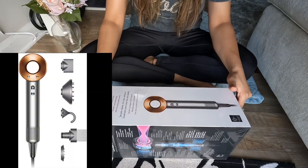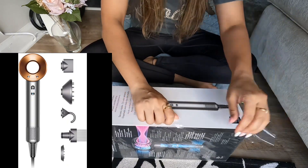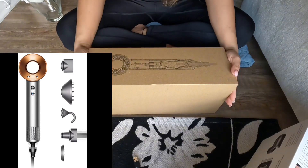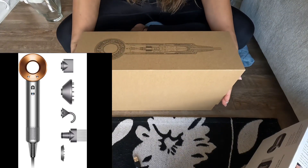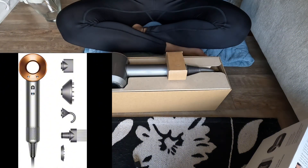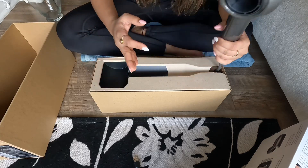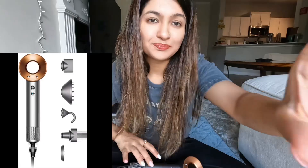Which is the Dyson Supersonic hair dryer! This is the one - the packaging is beautiful. We are going to unbox it now. Opening it right here - let's start. Oh, so classy!